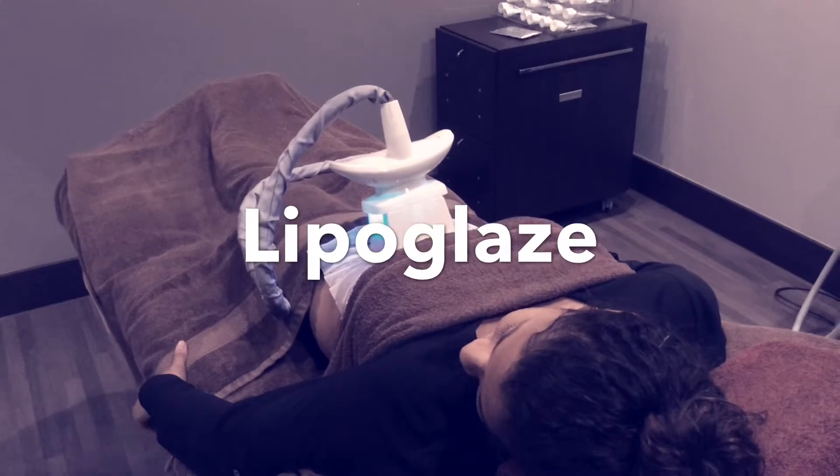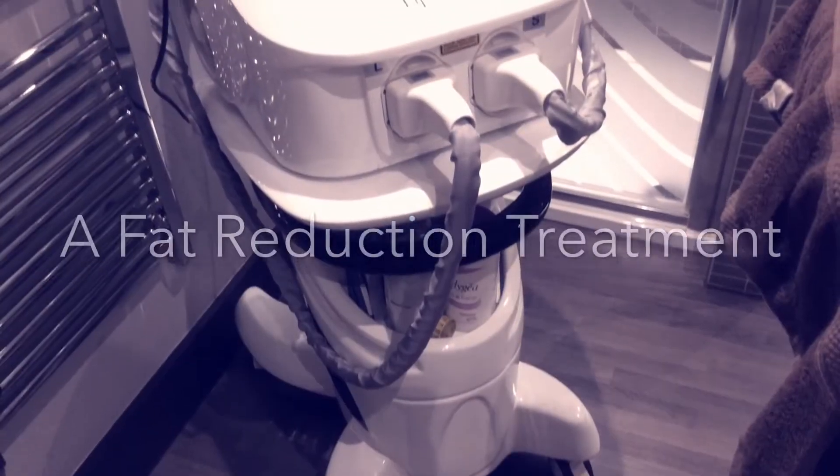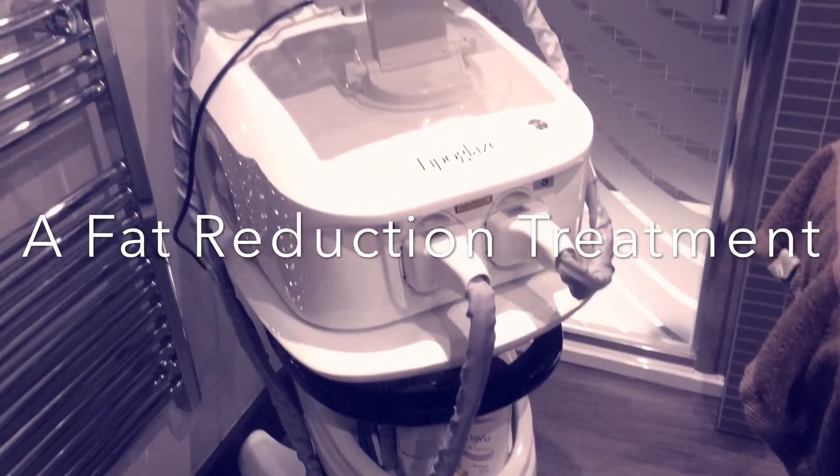Lipoglase — you've probably heard about it, but do you actually know what it is and how it works? Watch this little video to see how it's done and find out more about this fat freezing treatment.